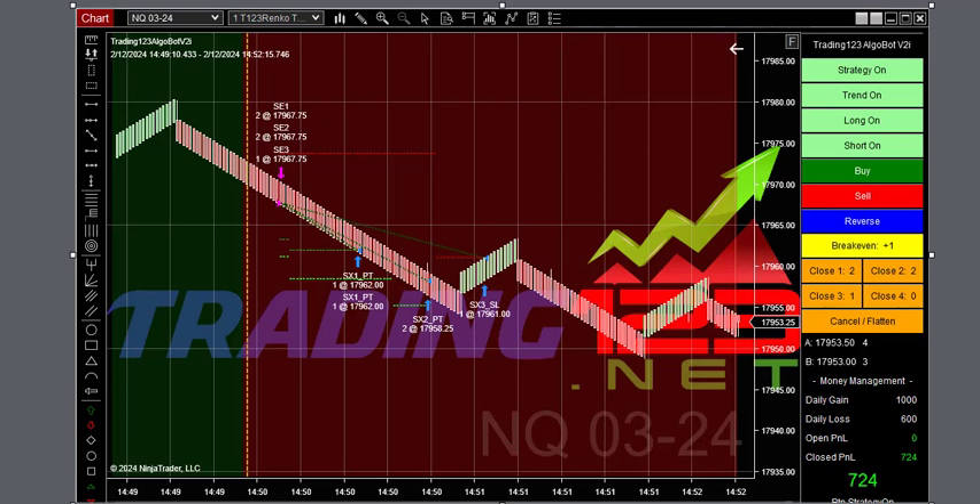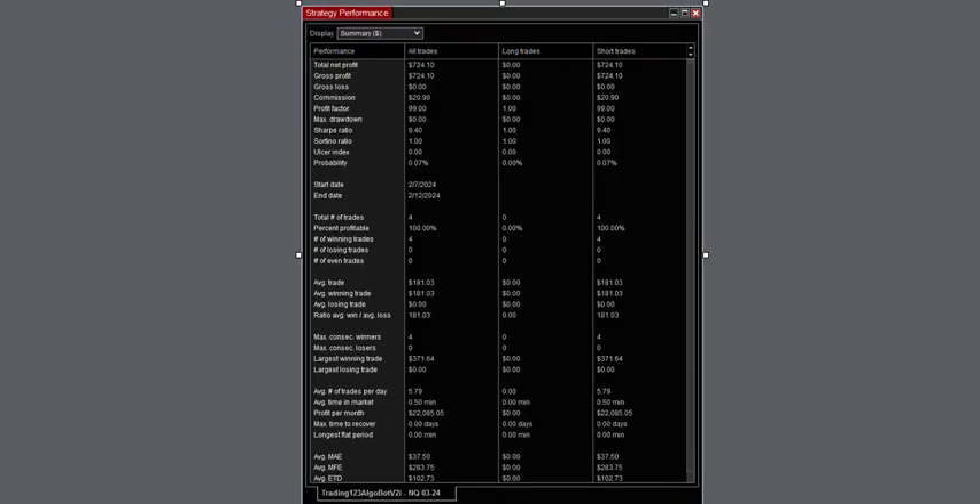With the larger range, we decided on the next trade to go with five contracts to take advantage of these big sell-offs that were happening. We caught a reversal on the five contracts — targets hit. Then our stop loss was hit; we didn't hit our full goal, but we got $724 profit and we'll take it. Strategy performance: $724, largest winning trade $371.